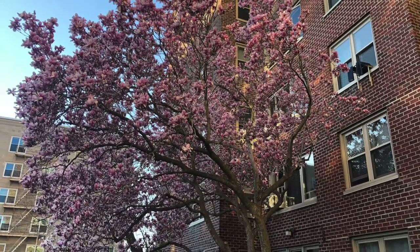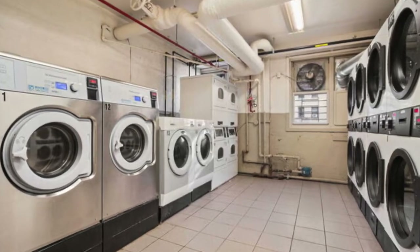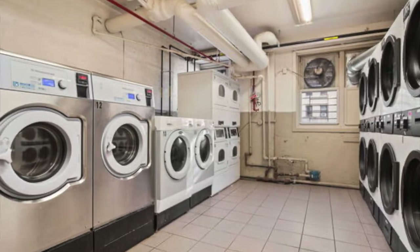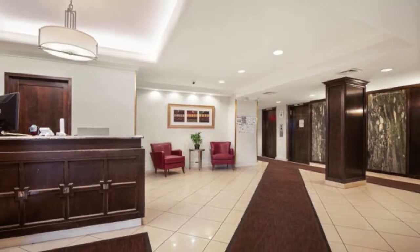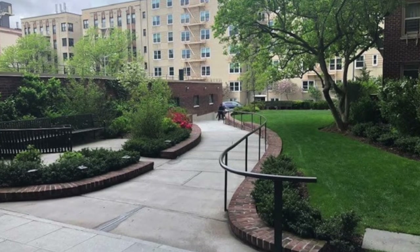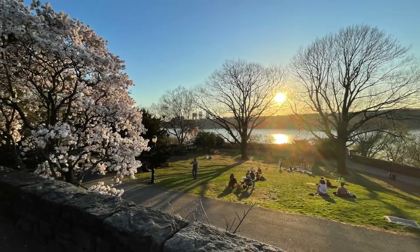The building also has a live-in super, porters, two bicycle rooms, a laundry room, a community room, a parking garage, two brand new and modernized elevators, and is surrounded by manicured gardens with private access.